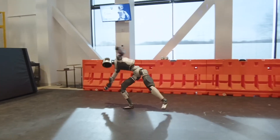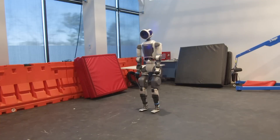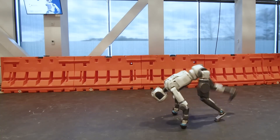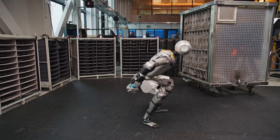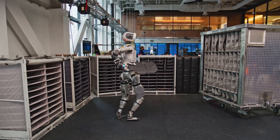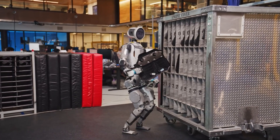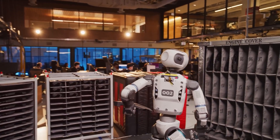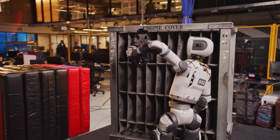Boston Dynamics' Electric Atlas claims the crown in 2026. Retiring hydraulics for electric actuators, Atlas achieves superhuman strength and agility — backflips, running, and object manipulation on uneven terrain. Titanium and 3D-printed aluminum yield 28 joints with modular grippers, and reinforcement learning exceeds human flexibility. Hyundai pilots target construction and disaster response. With lithium-ion endurance and commercial rollout in 2026, Electric Atlas is the pinnacle of robotic athleticism.